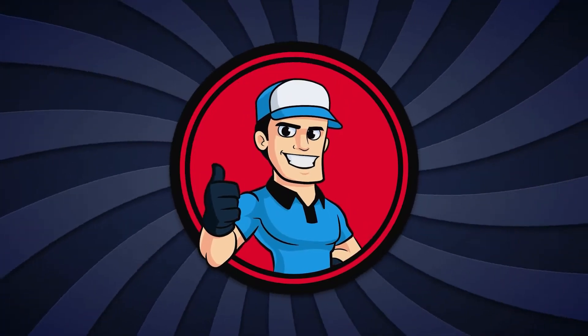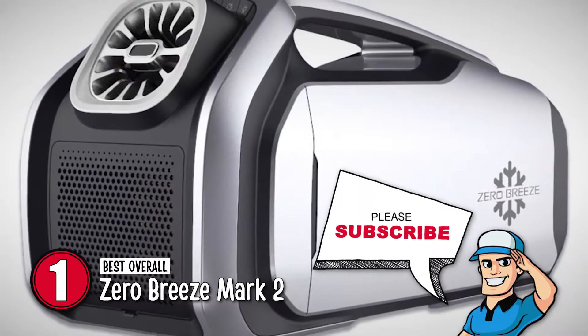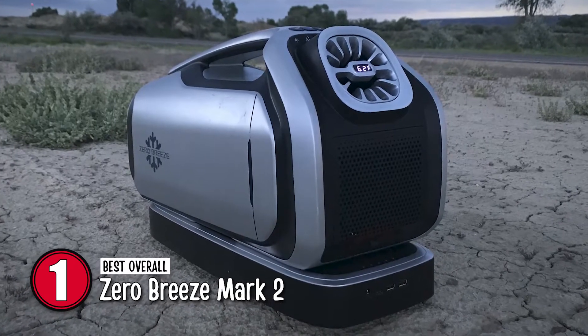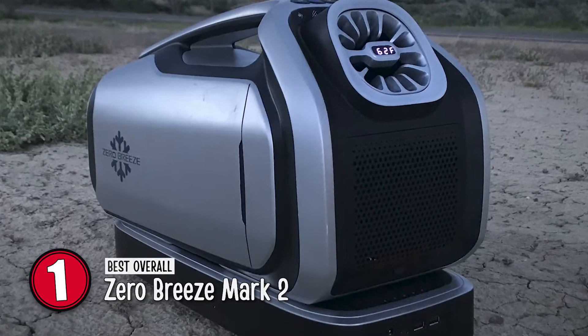Finally, we have the best overall, the Zero Breeze Mark II. It is a trademark of pure cooling performance and elegant design. It not only offers a unique and attractive look, but also delivers the task quite reliably. Plus, it portably allows you to carry it almost anywhere you want.